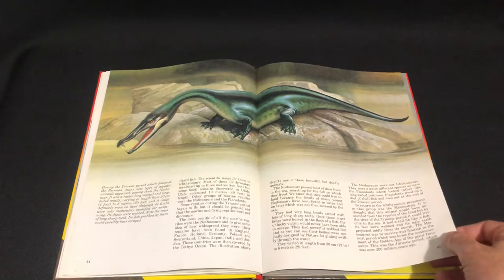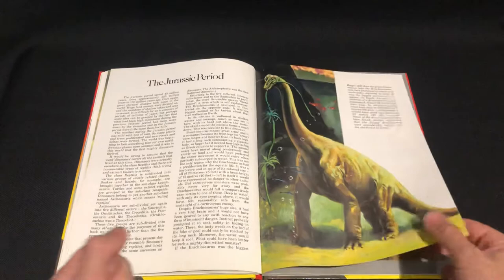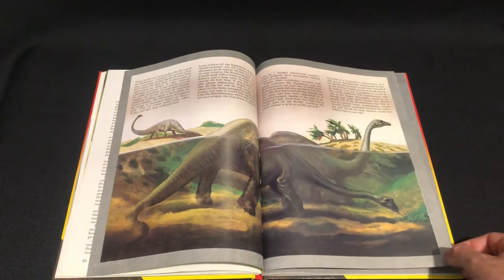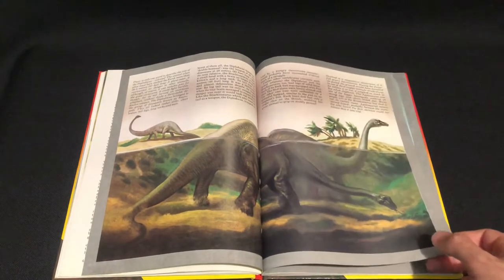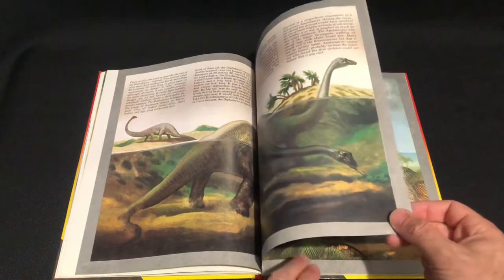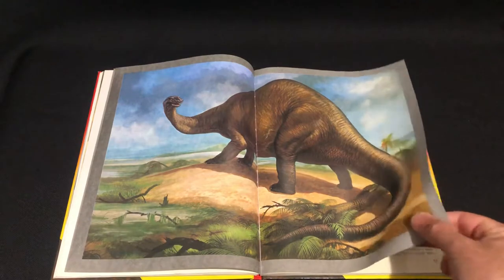Mosasaurus. We've got Brachy having a swim. Some more underwater action going. Brontosaurus — it was changed. Many people call it Brontosaurus but that is not correct: Apatosaurus. They found another species and named it Brontosaurus, I think — they're controversial with that. But it's always Brontosaurus to me. That's a nice picture there. Thunder Lizard.